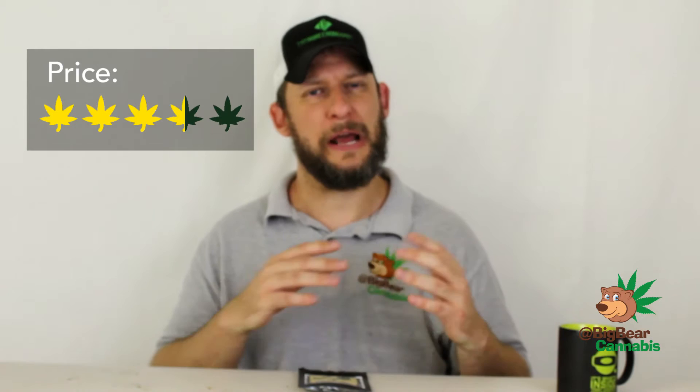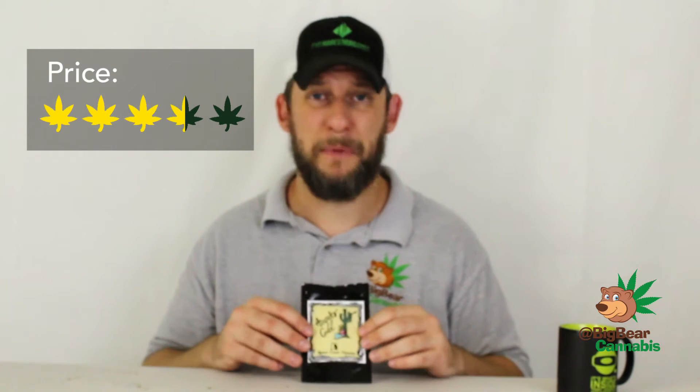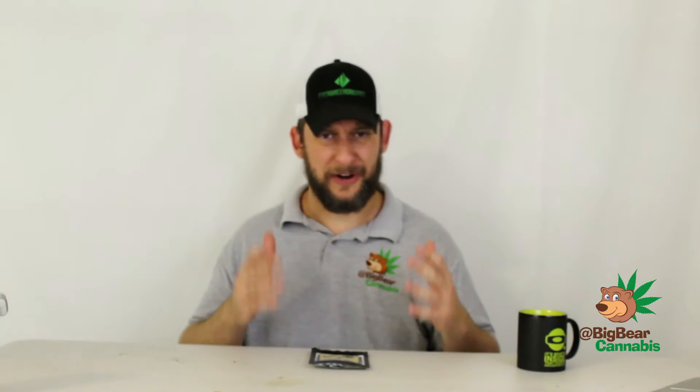For price, I gave it 3.5. I originally gave it 1.5 because it is $55 for an eighth — the most I would almost certainly ever pay for 3.5 grams of flower. I was very hesitant, but my bud tender at 2020 Solutions said I wouldn't regret it. When I did my official review, I found you need so little of this — you have to micro-dose — which means this eighth will last a lot longer than most. That's why I changed the price score from 1.5 to 3.5.